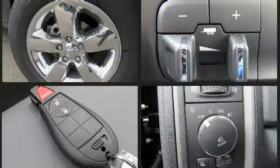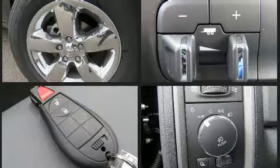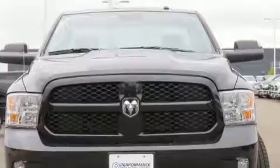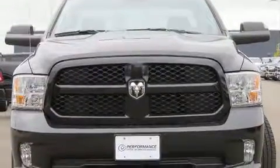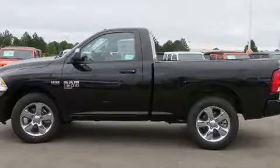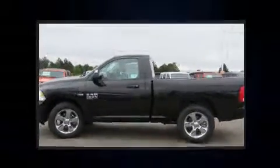Four-wheel drive allows you to go places you've only imagined. All of the following features are included: delay off headlights, variably intermittent wipers, a rear step bumper, turn signal indicator mirrors, a trailer hitch, a bed liner, and remote keyless entry.